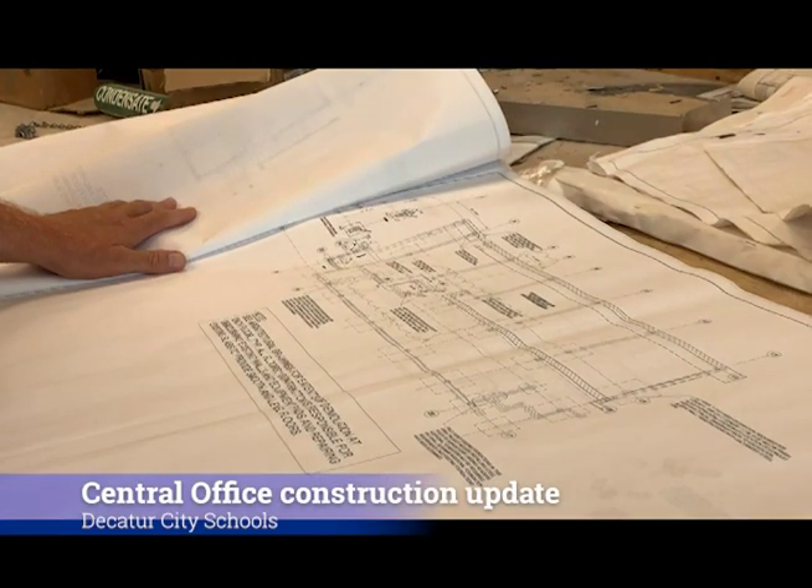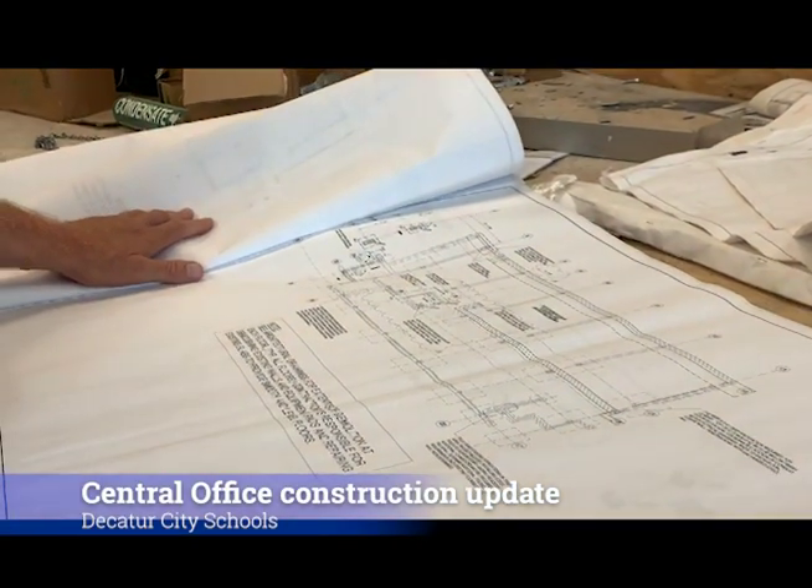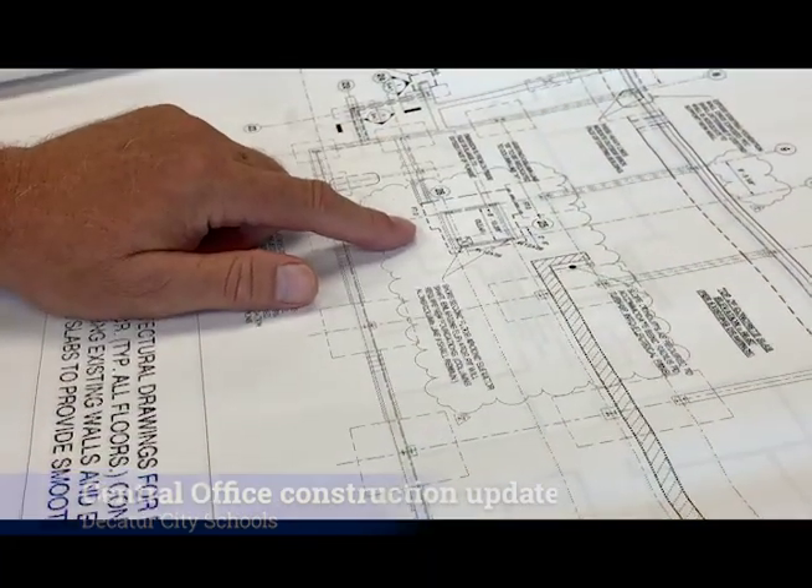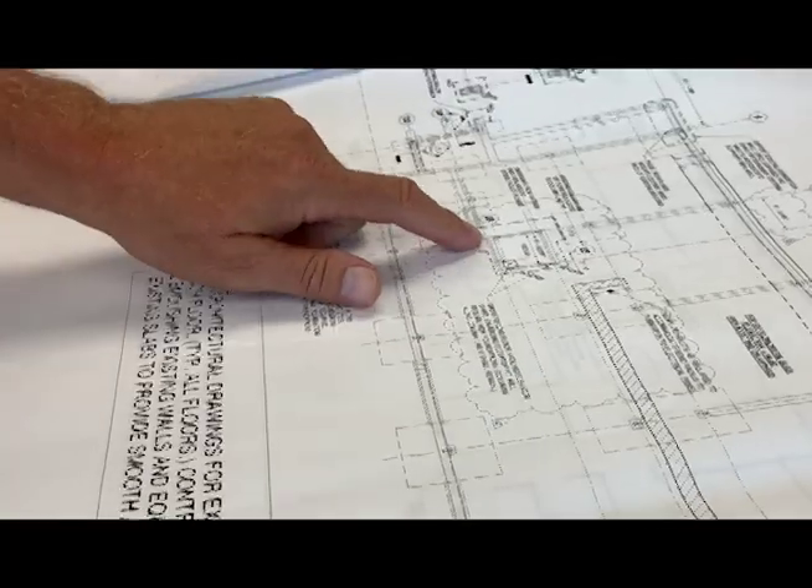This blueprint shows the layout of Decatur City School's new central office. The system is renovating the former Central Baptist Church property at the corner of Grant Street Southeast and 4th Avenue.